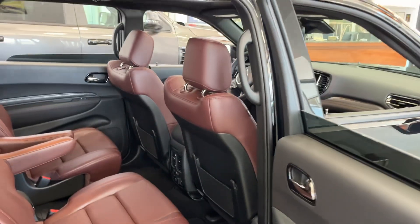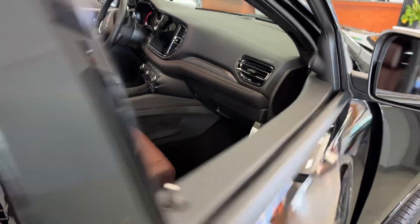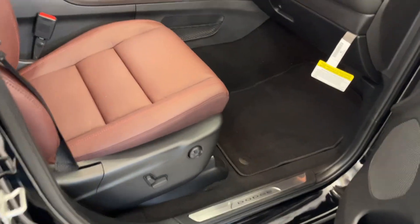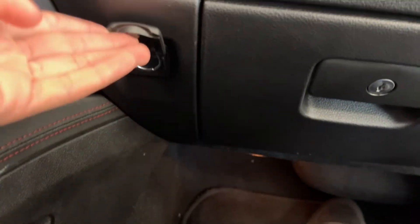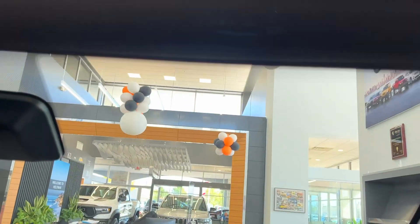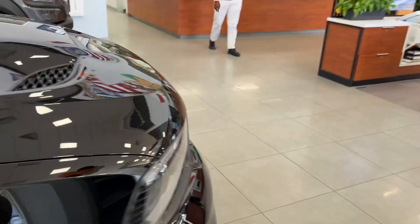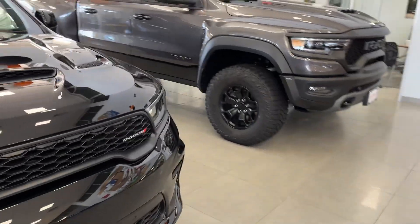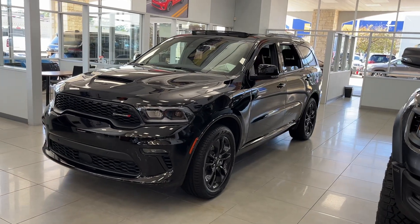You do get the burgundy seats. You also get the power passenger seat with power lumbar. You have a glove box — it is felt lined. Well guys, that concludes it on the 2023 Dodge Durango GT. If you enjoyed this, make sure to leave a like, comment, and subscribe for more. Thank you for watching.